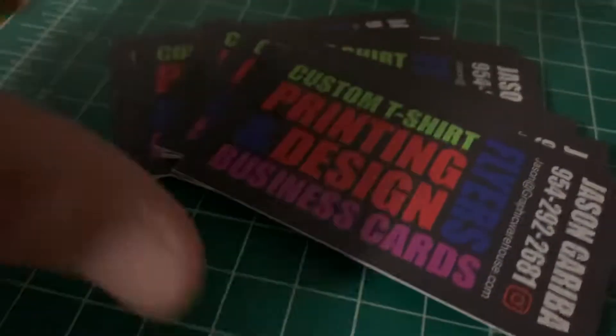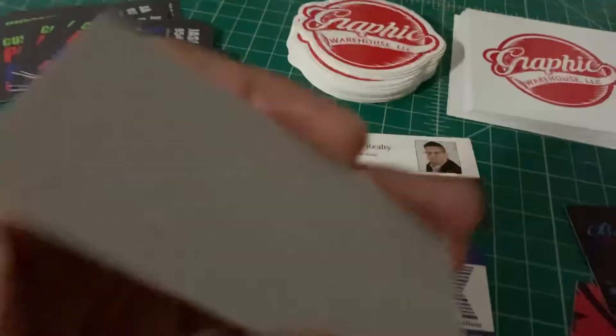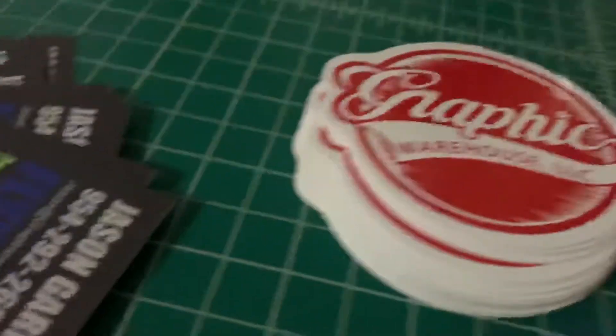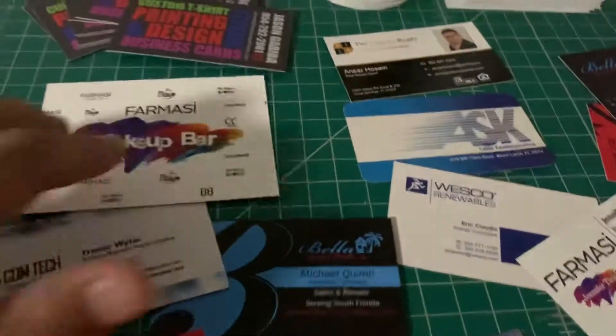These are my cards. They're matted and the back is blank. I had an idea to get the back done differently — using the different colors of my logo and applying stickers to the back to make it look a little different, but I didn't have time to finish it. We also do stickers.